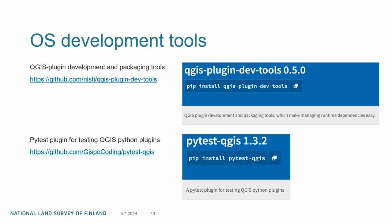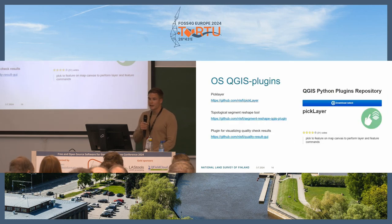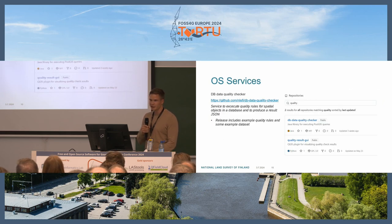Going through the tools we have published: for open source development tools, we have published QGIS plugin development and packaging tools. Hispo Coding made a high test plugin for testing plugins, which we contributed to significantly. For editing tools, there's the pick layer plugin and the topological segment reshape tool mentioned earlier. For the quality checker, we published a plugin for visualizing quality check results and also the database data quality checker service — it executes quality rules for spatial objects in a database, produces a result JSON, and includes some quality rules and example datasets.